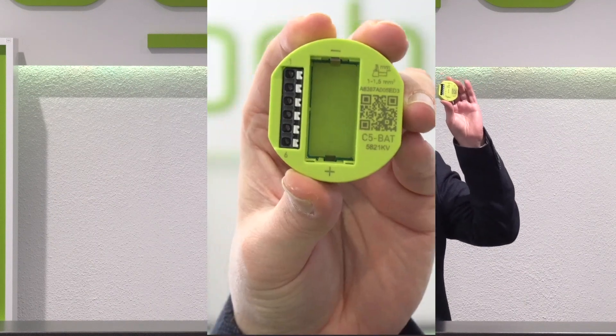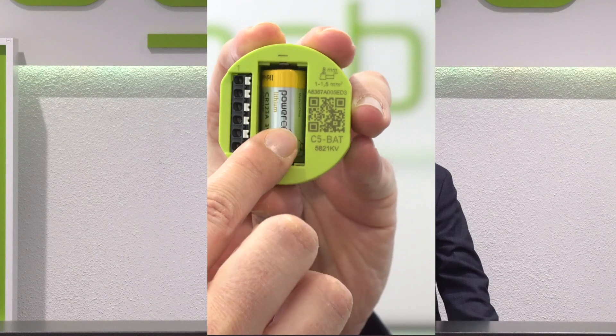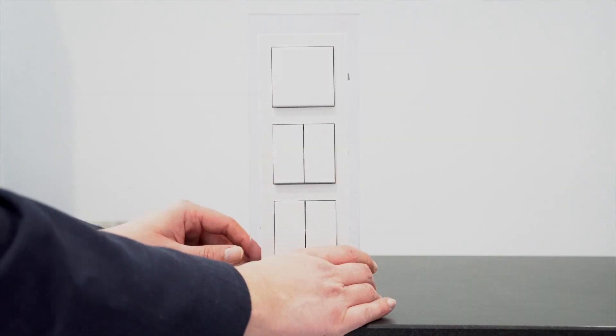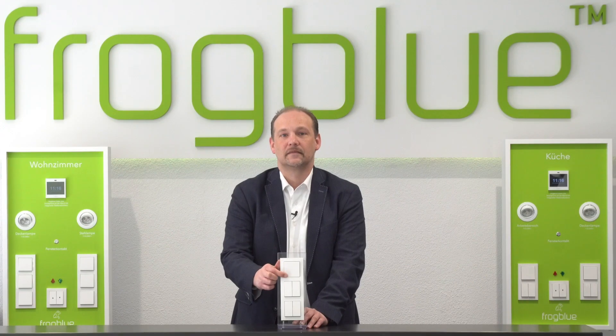This is also possible in locations where there is no power supply, thanks to our Frog Contact 5 Bat. This Frog is supplied via a battery and also features five potential free inputs that can be connected to switches, buttons, reed contacts, switch contacts and other input contacts. Measured at 70 operations a day, the battery lifespan of this device is 10 years.